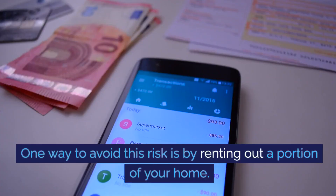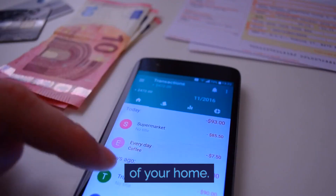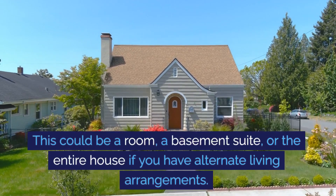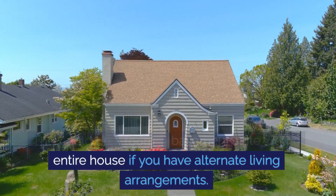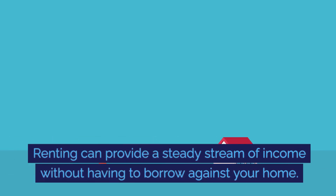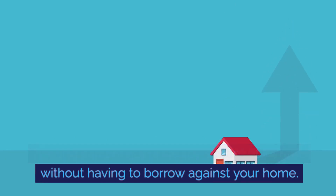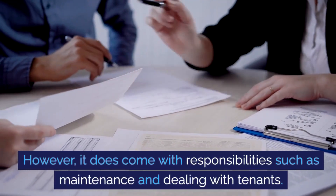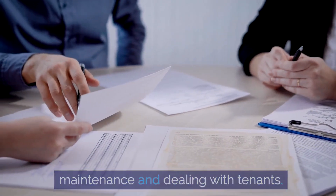One way to avoid this risk is by renting out a portion of your home. This could be a room, a basement suite, or the entire house if you have alternate living arrangements. Renting can provide a steady stream of income without having to borrow against your home. However, it does come with responsibilities such as maintenance and dealing with tenants.